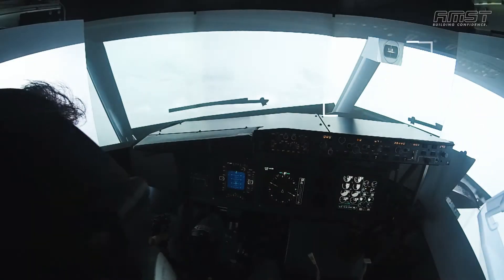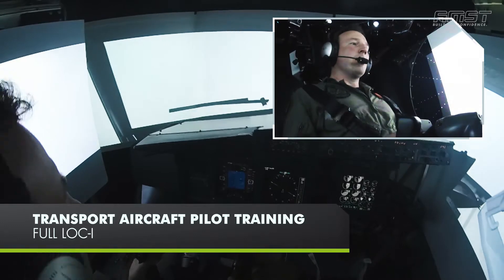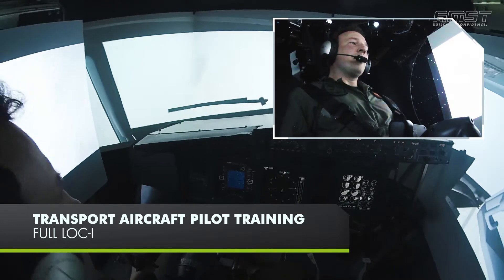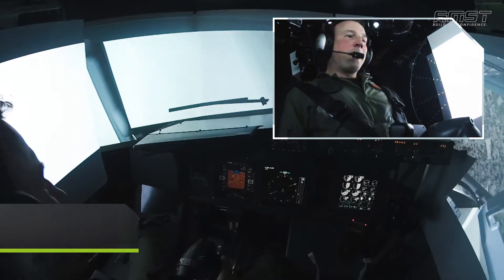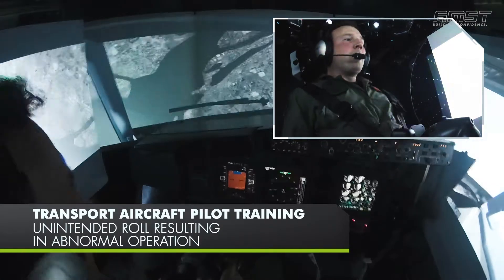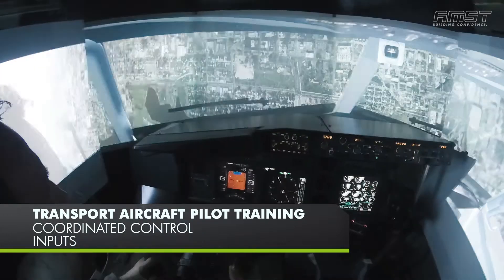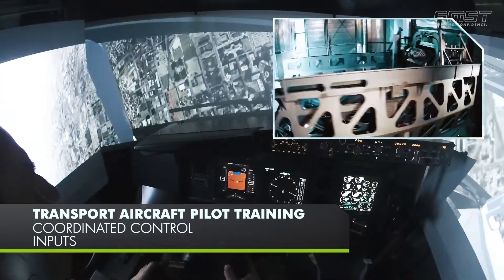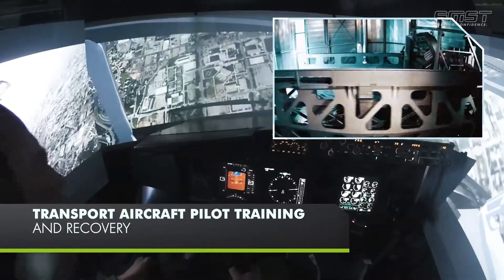Transport aircraft pilots can also benefit from Desdemona training. Demonstrations include loss of control, leading to a stall with severe buffeting and an unintended roll-off, resulting in fully abnormal flight conditions. Coordinated control inputs allow the pilot to recover the aircraft safely.